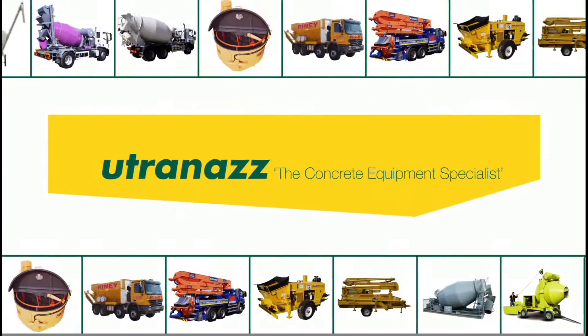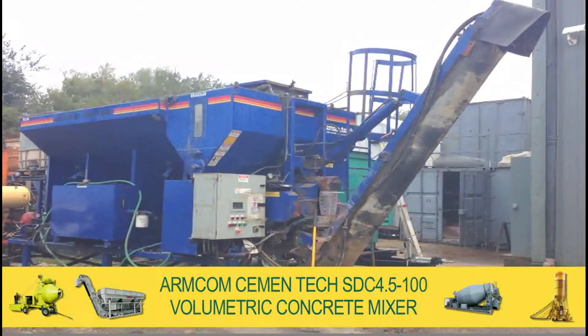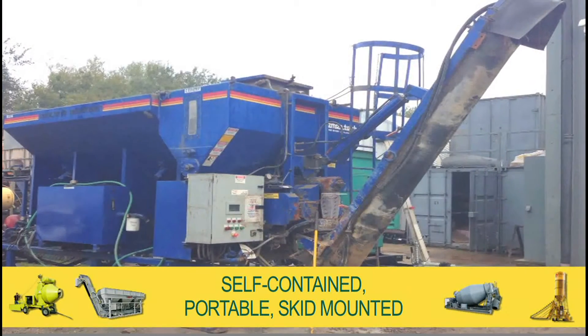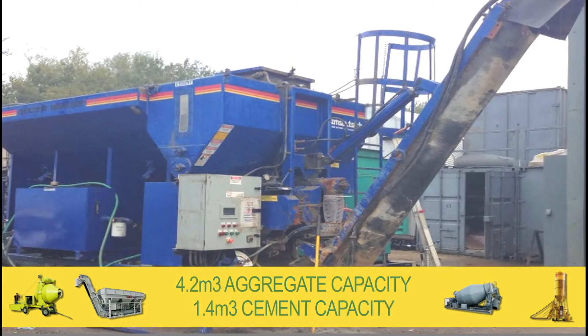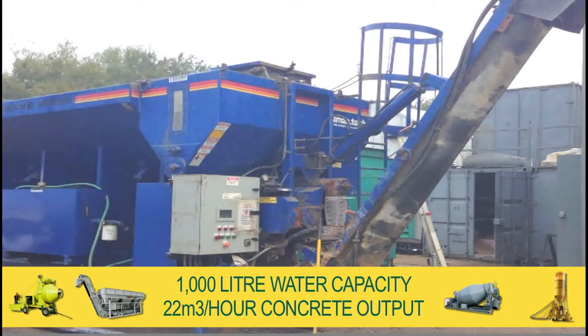Welcome to the Utrenaz Group, and for sale our Arncom Cementek 4.5100 Volumetric Concrete Mixer. The STC 4.5100 is a completely self-contained portable skid-mounted batching plant, with a 4.2m³ capacity aggregate bin, 1.4m³ cement bin and 1000L water capacity. It delivers up to 22m³ per hour in concrete output.